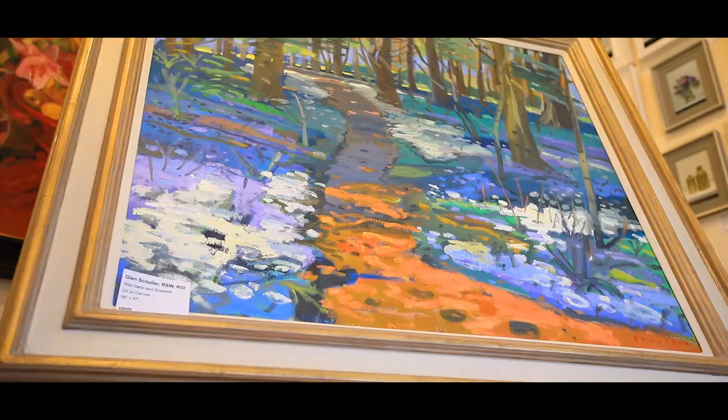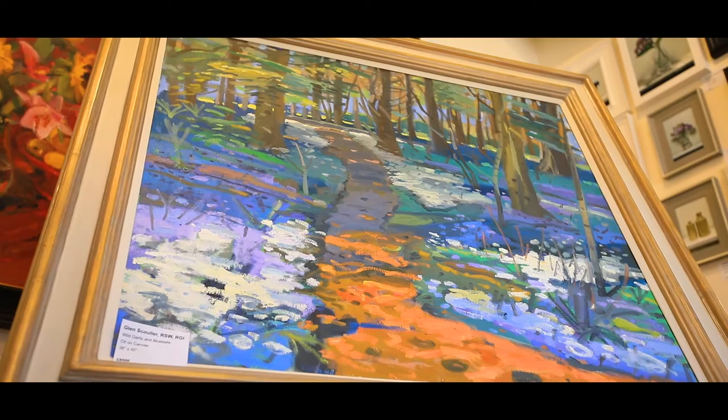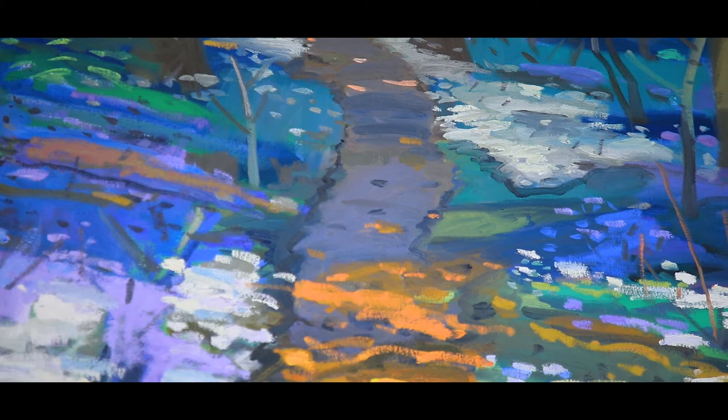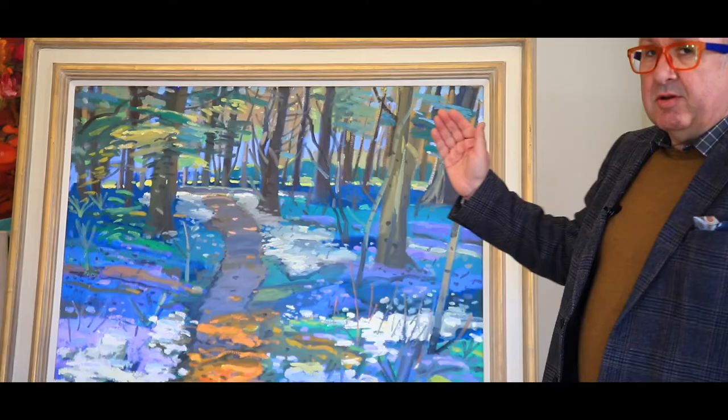This painting here, Wild Garlic and Bluebells — it's a walk. Some people seem to love a painting where you feel you can really walk and see right through it. It's actually painted on the island of Collinsey, where Glenn goes regularly.